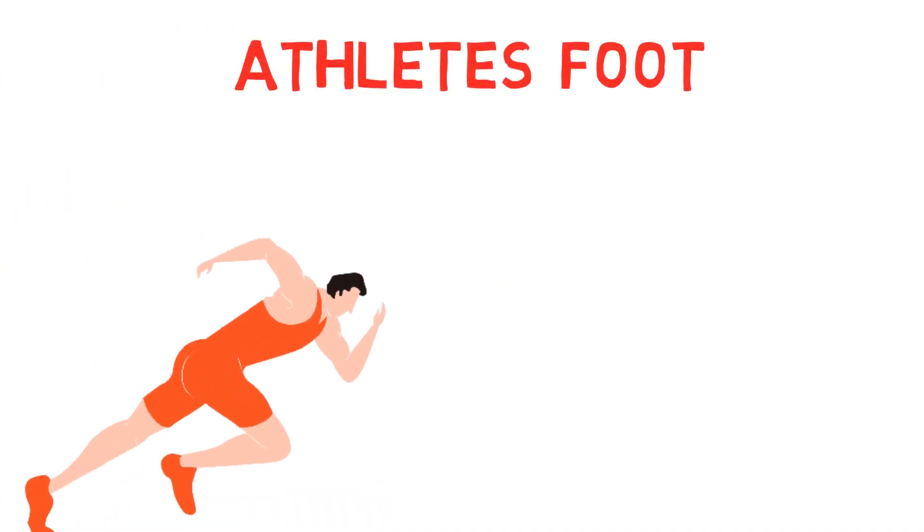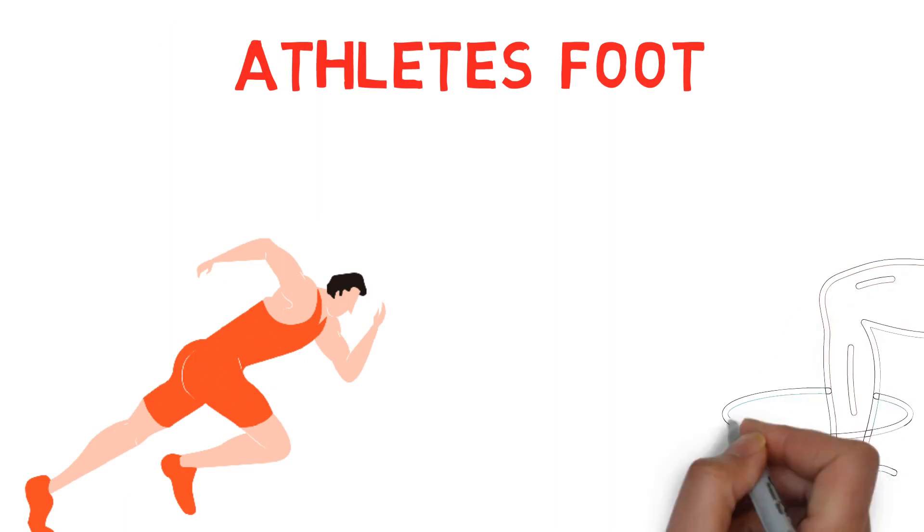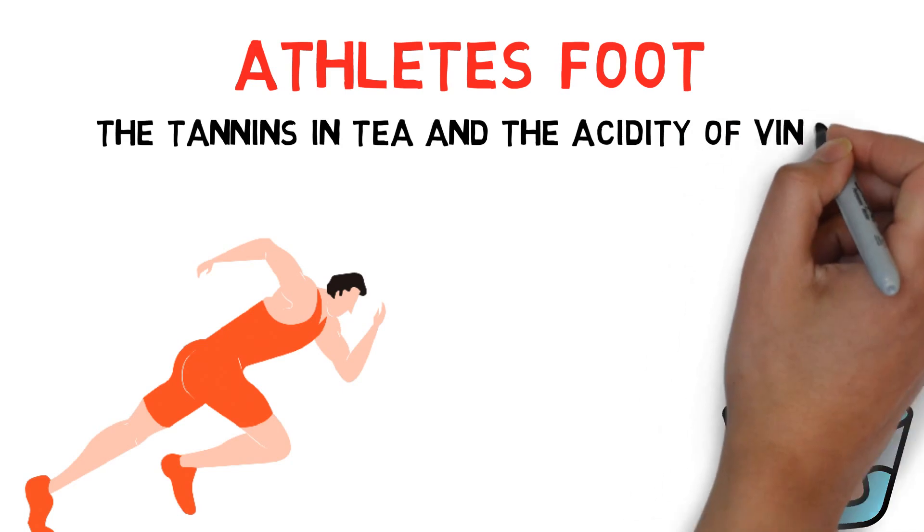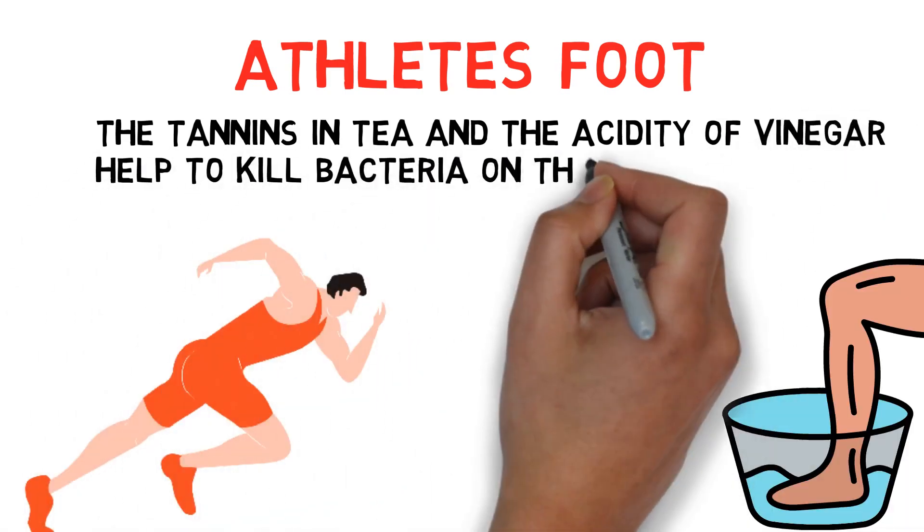Athlete's foot: For athlete's foot and other fungal skin infections, try soaking your feet in black tea or diluted vinegar. The tannins in tea and the acidity of vinegar help to kill bacteria on the skin.